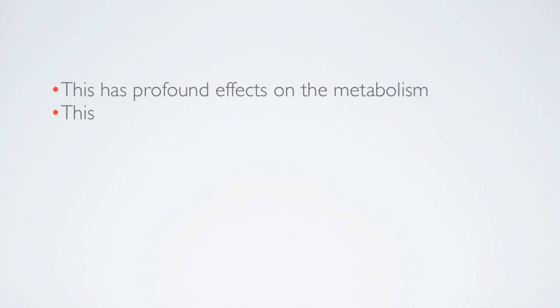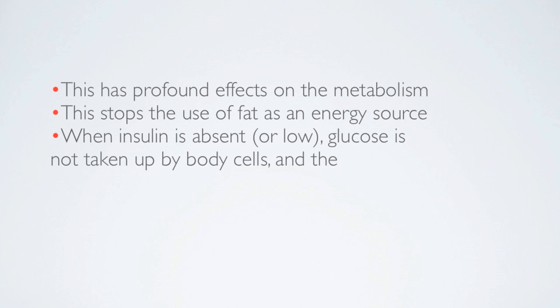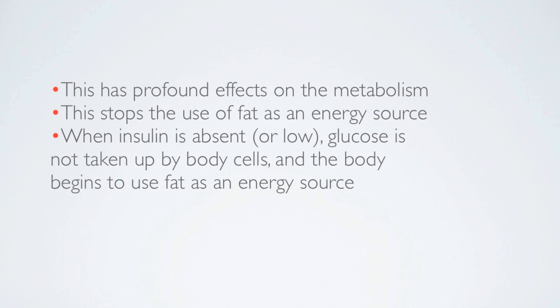This has a profound effect on metabolism. It stops the use of fat as an energy source. When insulin is absent, glucose is not taken up by the body cells, and the body begins to use fat as an energy source, which is ideally what we want. So we need to keep our insulin levels low.